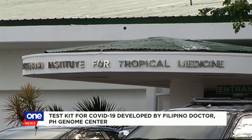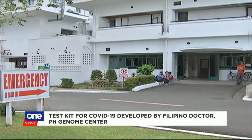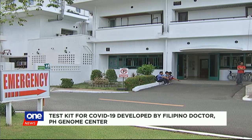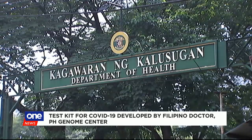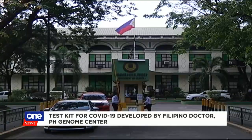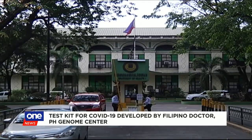Destura said the kit has yet to be used, but he is more than willing to let the health department try it out. Health Undersecretary Eric Domingo earlier said the RITM is helping labs in four hospitals outside Metro Manila to test for the 2019 SARS-like disease, and the DOH is waiting for private hospitals to apply for accreditation to process samples of patients under investigation.